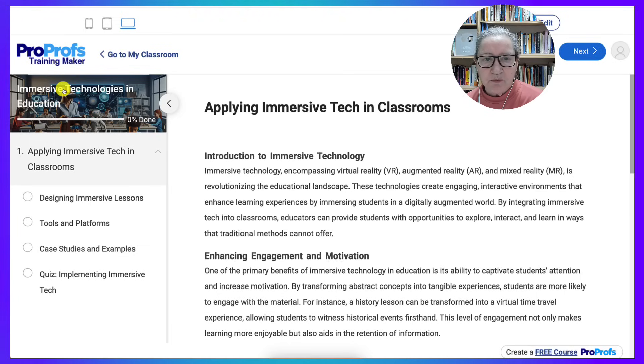Step six is to monitor progress. ProProfs offers clear reports and dashboards showing learner progress, time spent in the course, quiz scores, and completion rates. I use this data to follow up with participants and personalize my support. Step seven is to celebrate completion. When learners complete a course, ProProfs automatically issues a certificate of completion, which motivates learners and provides a sense of achievement.